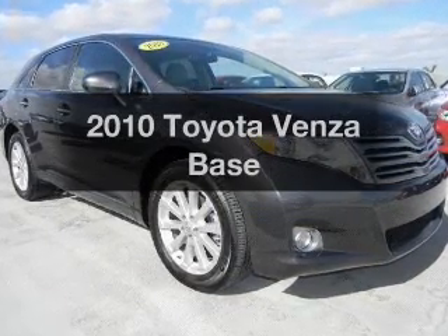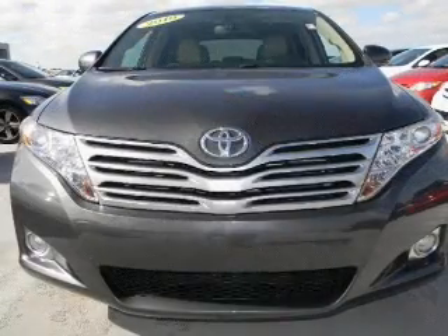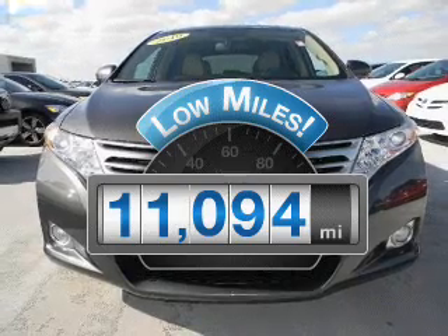Introducing the 2010 Toyota Venza. If you're looking for an automobile with great attributes, look no further. Low mileage is an important factor in your purchase, and this vehicle delivers a low odometer reading.